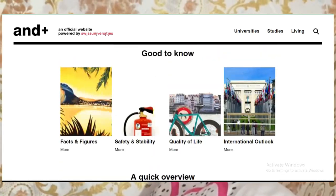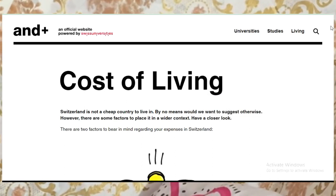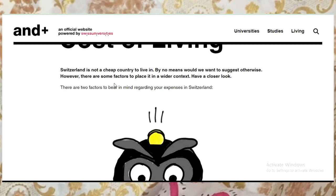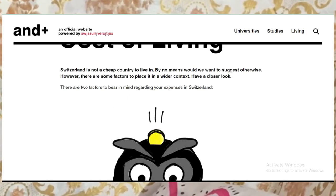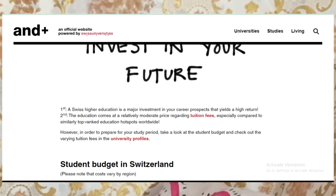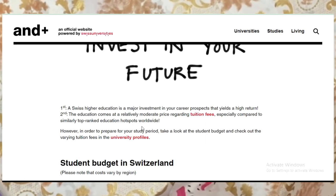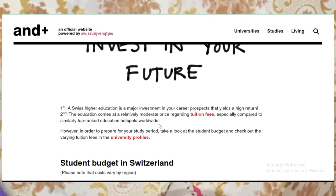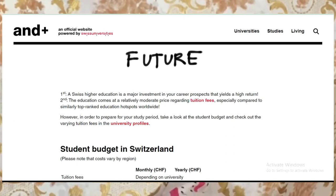That is it guys — I believe you've heard it from the horse's mouth. Let's look at cost of living. Switzerland is not a cheap country to live in, by no means. However, there are two factors to bear in mind. Number one: Swiss higher education is a major investment in your career prospects with a good return. Number two: education comes at a relatively moderate pricing rate regarding tuition fees, especially compared to similarly top-ranked institutions. Living in Switzerland is expensive, but education is very cheap.